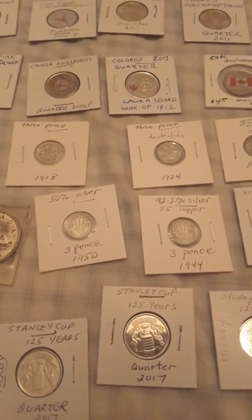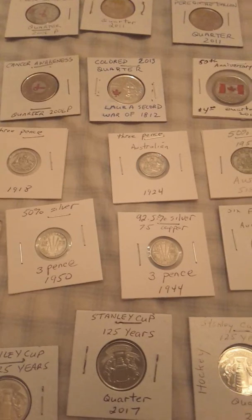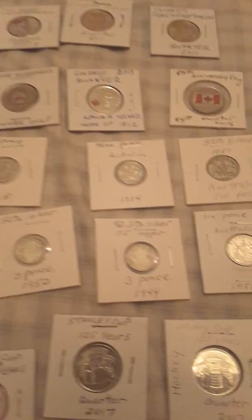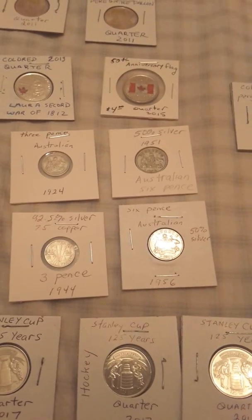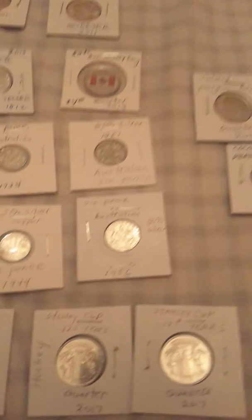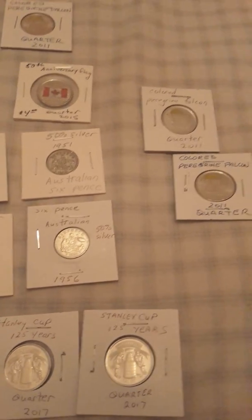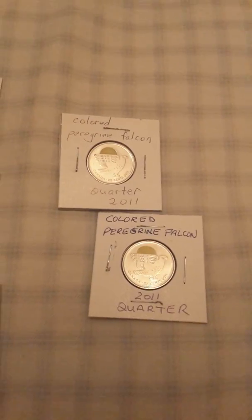A three pence from 1950 at 50% silver, another three pence from 1918, a three pence from 1924, and a six pence Australia 1951 at 50%, and the 1956 at 50%. And then I got these beautiful colored peregrine falcon quarters — nicely colored, look at that, lovely.